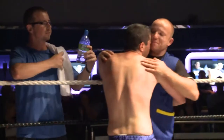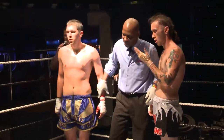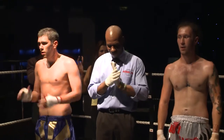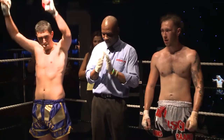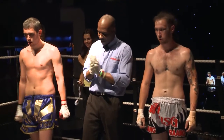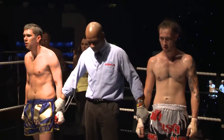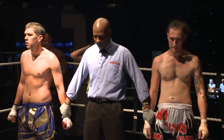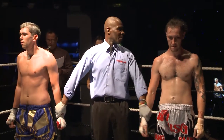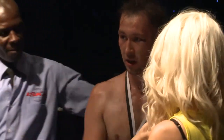What a fight though — fight of the night so far for me. Incredible from these two men. Ladies and gentlemen, I don't know about you but I thought that was the fight of the night so far. What an unplayable three rounds of action that was. And we do have a unanimous decision — our three judges in favour of the blue corner. George White, thank you very much.